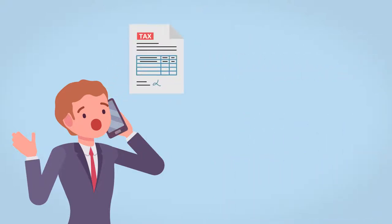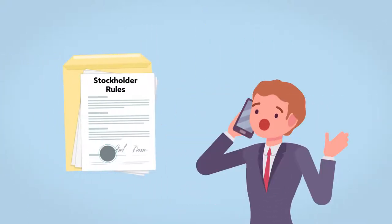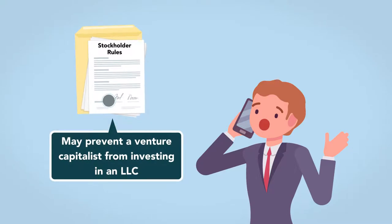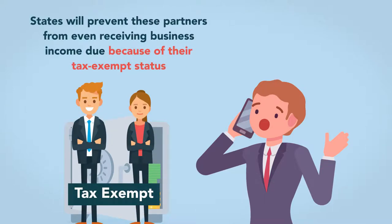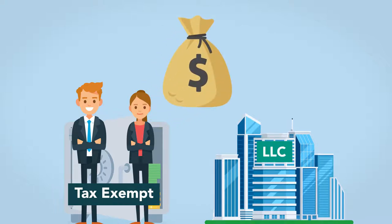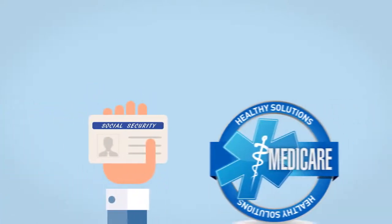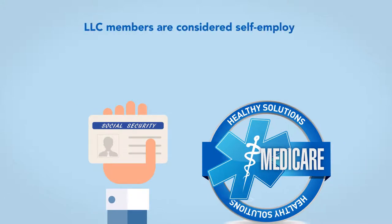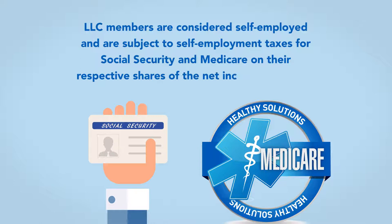A venture capitalist's personal tax situation may become complicated as he becomes liable for the LLC's taxes, even in years when he receives no cash distributions. Additionally, a state's stockholder rules may prevent a venture capitalist from investing in an LLC. Venture capital funds sometimes have tax-exempt partners, and states will prevent these partners from even receiving business income due to their tax-exempt status. LLCs trying to draw venture capital funds or other large-scale investments might therefore consider reincorporating as a corporation. The third disadvantage relates to Social Security and Medicare taxes. LLC members are considered self-employed and are subject to self-employment taxes for Social Security and Medicare on their respective shares of the net income of the LLC.